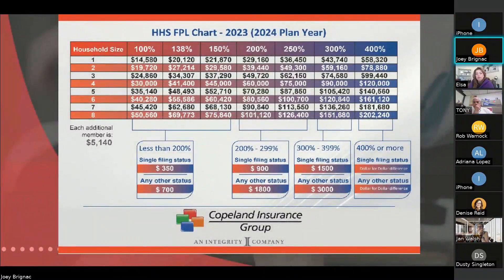This is the FPL chart — I'll send it out to y'all again in the attachment form. This is the Bible, the grail that really makes everybody's life simpler for ACA. Your household size, your income, where you fall in the FPL status — it gives the agent a great guideline. We can modify the bottom part to include the agent's name and phone number. Any questions on the FPL chart?